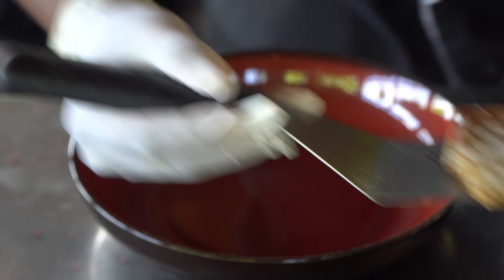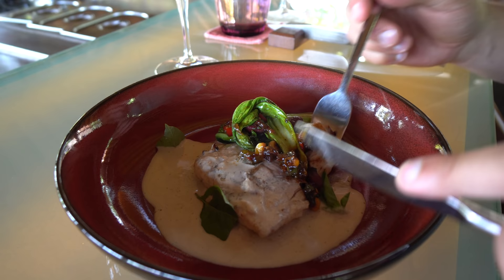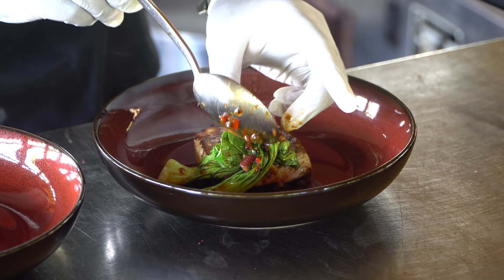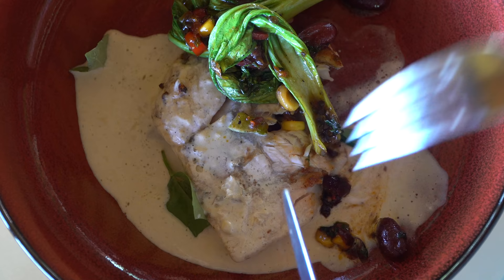This is a fried barramundi fish with a white wine emulsion, a Mexican salsa topping, some bok choy with basil. Oh wow, that works really well — there's a little bit of sweet corn on top, a hint of spice, and then that creamy white wine emulsion. The barramundi is just ridiculously tender — tender doesn't even describe it. That might be my favorite one so far.